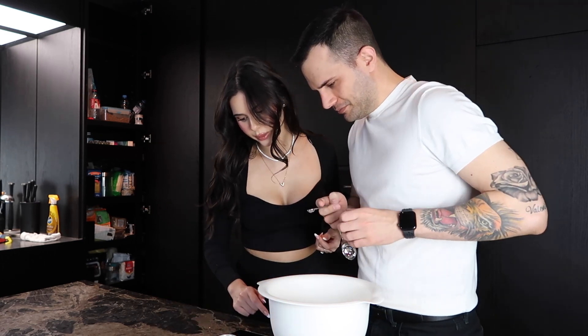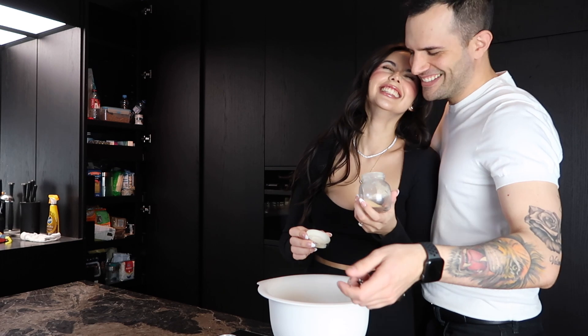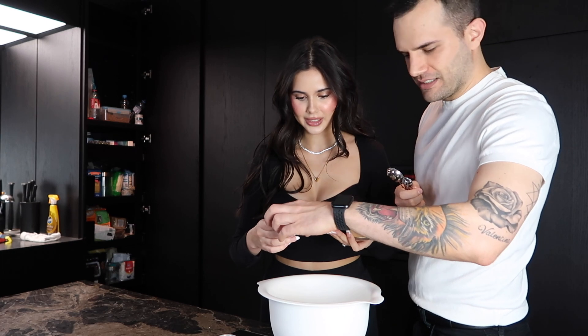We decided to add garlic powder too — it's a bit of improvisation since the recipe just says 'add garlic powder' without specifying exactly how much. It's going to be very garlicky, but that's okay!